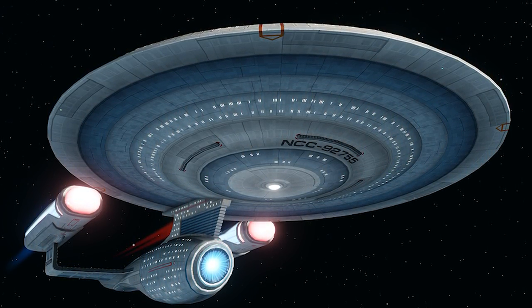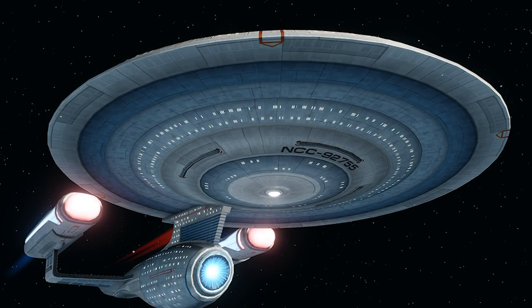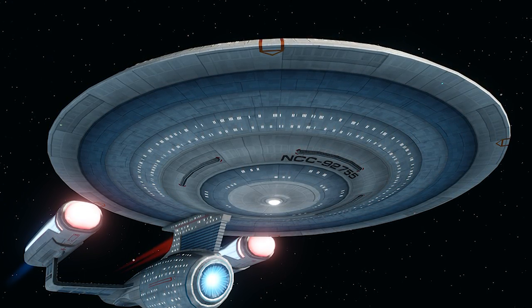Across the 2330s and 40s, the Ambassador served as Starfleet's principal exploration vessel, and even took its place as the flagship of the Federation, with the commissioning of the USS Enterprise C in 2332.